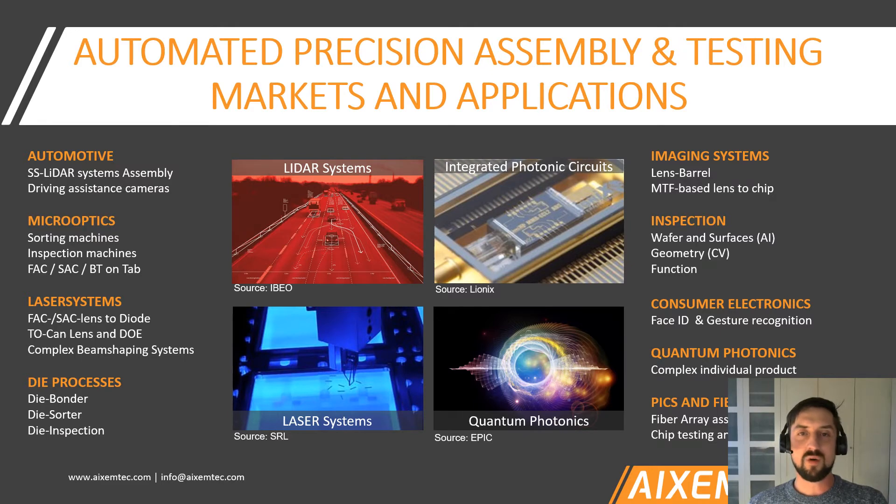Here you get an overview of the markets and applications we are actually serving. We are serving the laser industry, imaging and projection industry, but also integrated photonics and fiber optics — really a wide range. And that is only within four years of XMTEC's existence. This is proof of how flexible and how well our machine system works when it comes to adaptation to different applications.